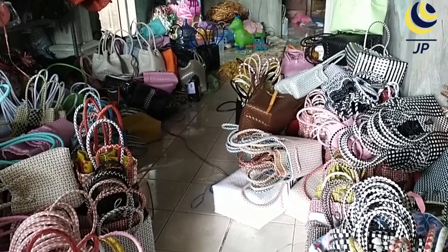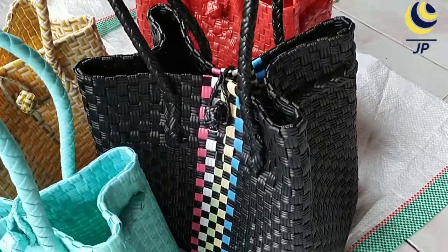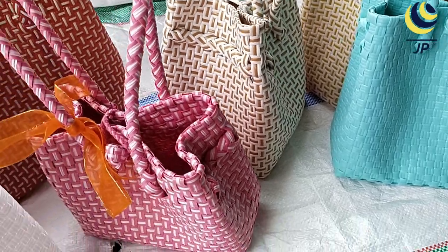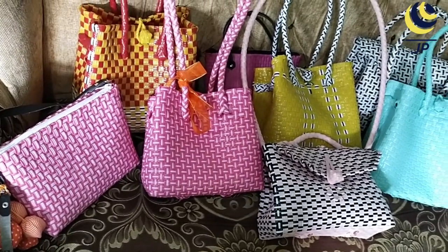Started in 2008, this home industry has penetrated the national market, reaching areas such as Papua, Aceh, Makassar, Kalimantan, and Jakarta. Sujini sells her woven bag products through social media at affordable prices.